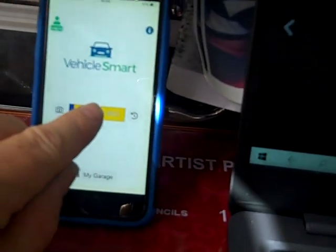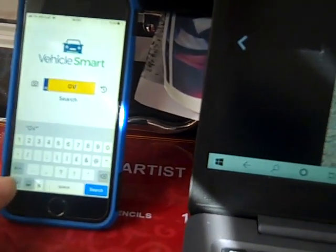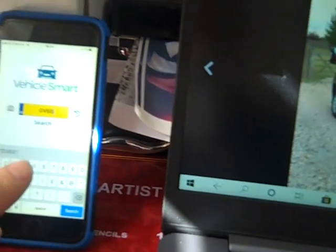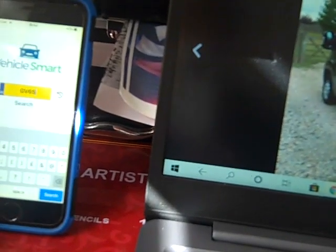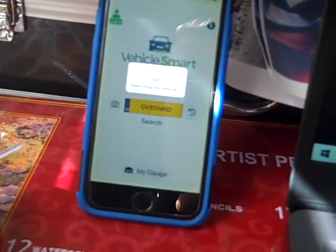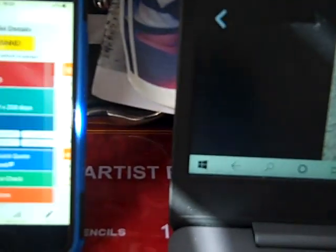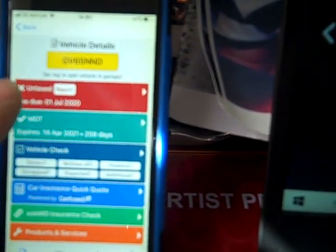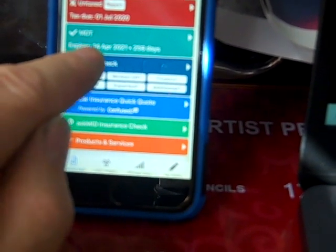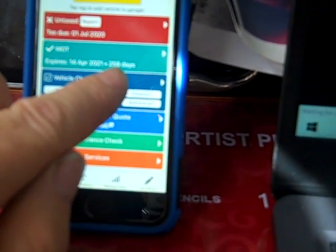It's asking for the vehicle registration plate, so we're putting in GV65NND and we click search. This will bring up all details of that van. It tells me when taxes were due — if it lights up red there's no tax; if it's blue it's got MOT. It expires on 14th April 2021, so there's 258 days of MOT left.